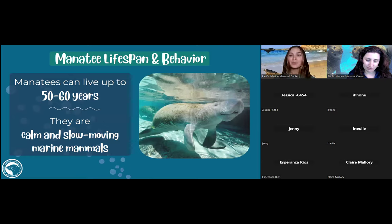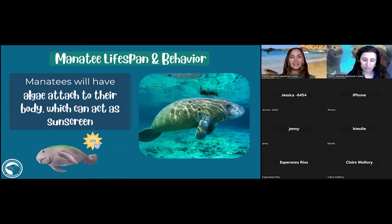Manatees can live around 50 to 60 years. They seem calm and move slowly, typically at five miles per hour, but can burst up to 15 miles per hour when they need to get away from something. That algae growing on them actually acts as a natural sunscreen, protecting them from the sun in those shallow waters where sunlight hits their bodies — they can't put on SPF 50 like we can, so they rely on that algae, which is really cool.